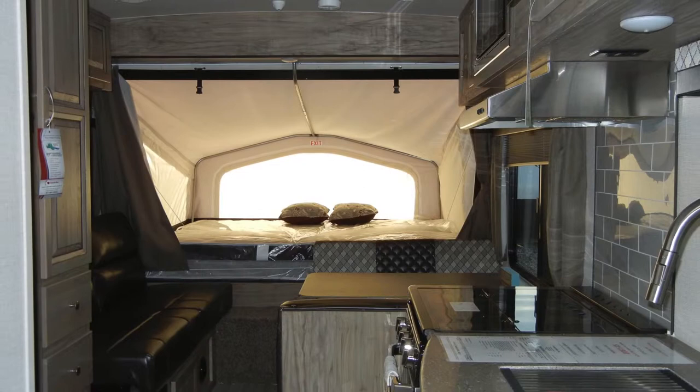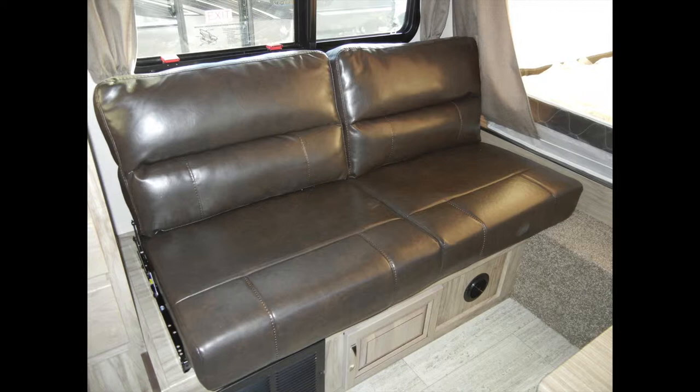It is user-friendly and sleeps seven to eight, with queen beds at each end, a sofa sleeper, and a dining booth that transforms into an extra sleeping space.